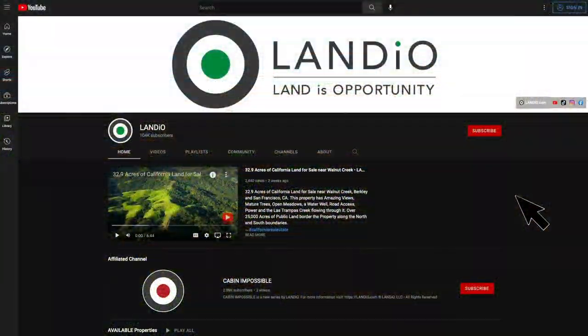We have new property videos being released each week. Please be sure to subscribe to our YouTube channel so you can be notified when those new property videos become available.